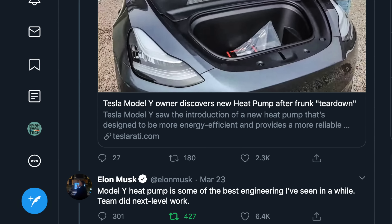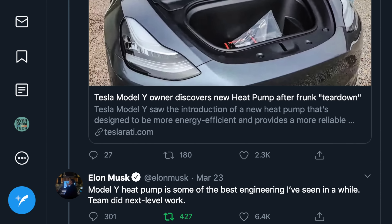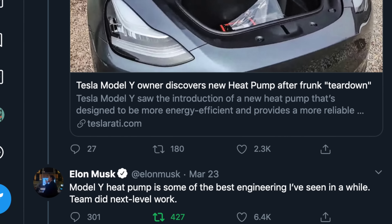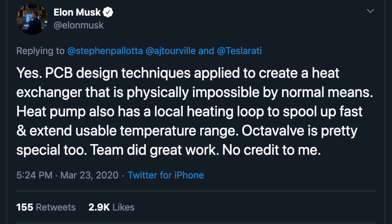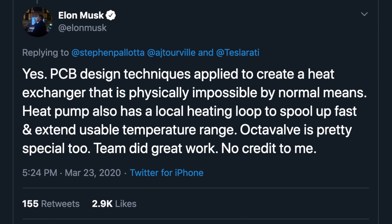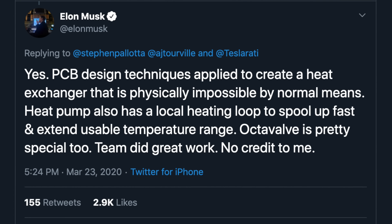In reply to a Teslarati article about the heat pump, Elon Musk said on Twitter: 'Model Y heat pump is some of the best engineering I've seen in a while. Team did next level work.' He followed up with more technical details, saying: 'PCB design techniques applied to create a heat exchanger that is physically impossible by normal means. Heat pump also has a local heating loop to spool up fast and extend usable temperature range. Octavalve is pretty special too. Team did great work. No credit to me.'